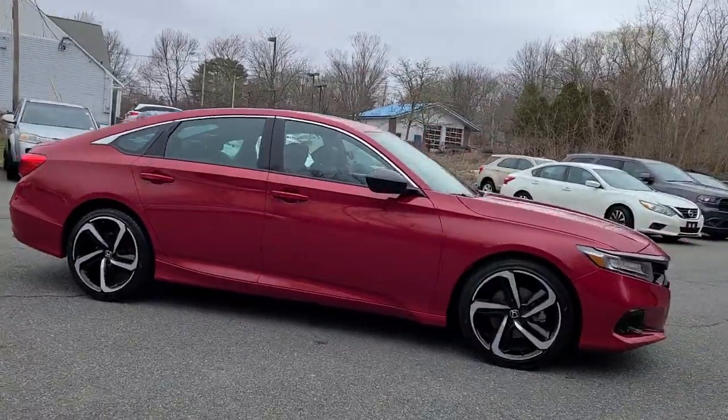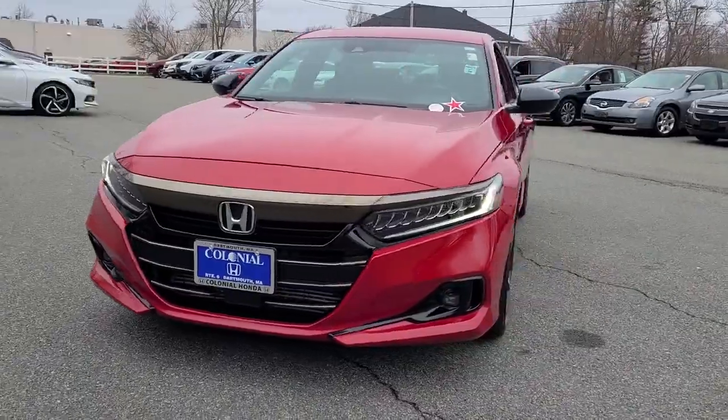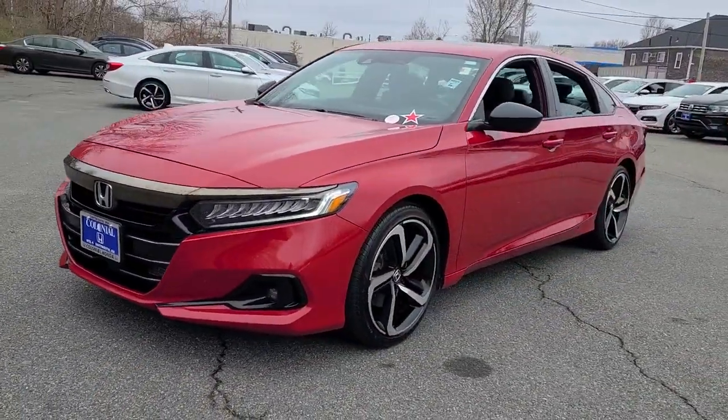Lane keeping assist, iPod and MP3 input. Quietly powerful, boldly beautiful, simply excellent — the Honda Accord.